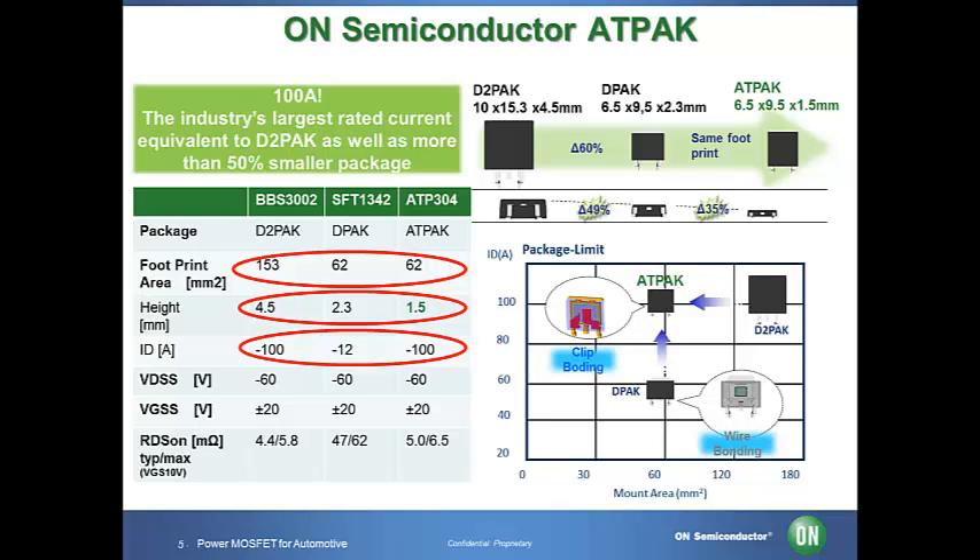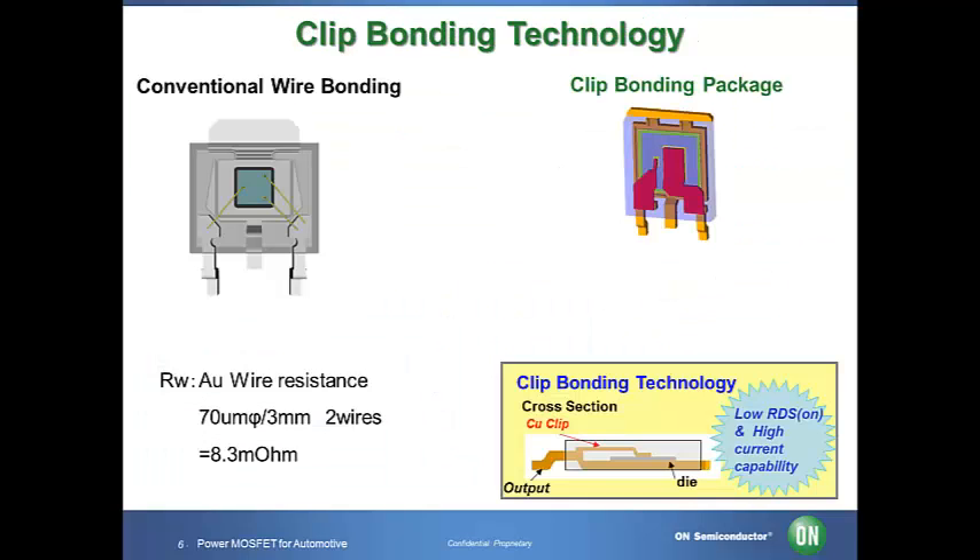Since automotive power MOSFETs perform large current drive control in high temperature environments, low on resistance is a key performance factor for automotive solutions. We have adopted clip bonding technology in order to minimize thermal resistance, to minimize on resistance RDS on, and to increase the max drain current.